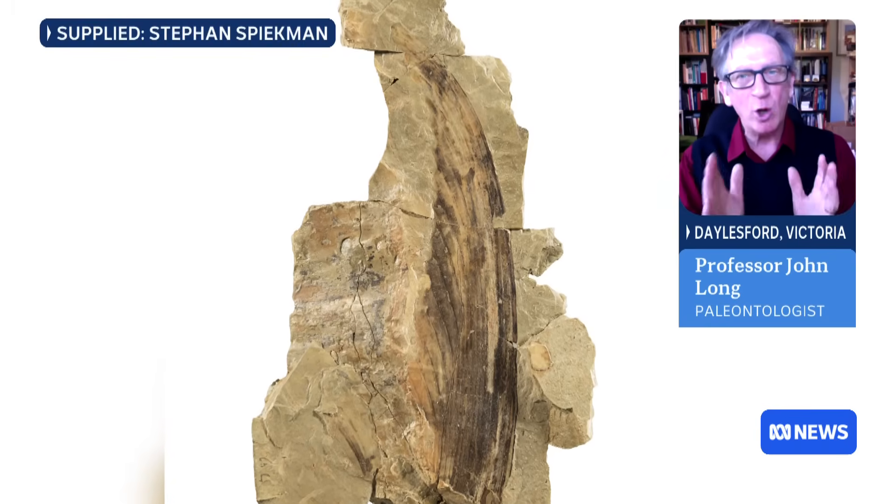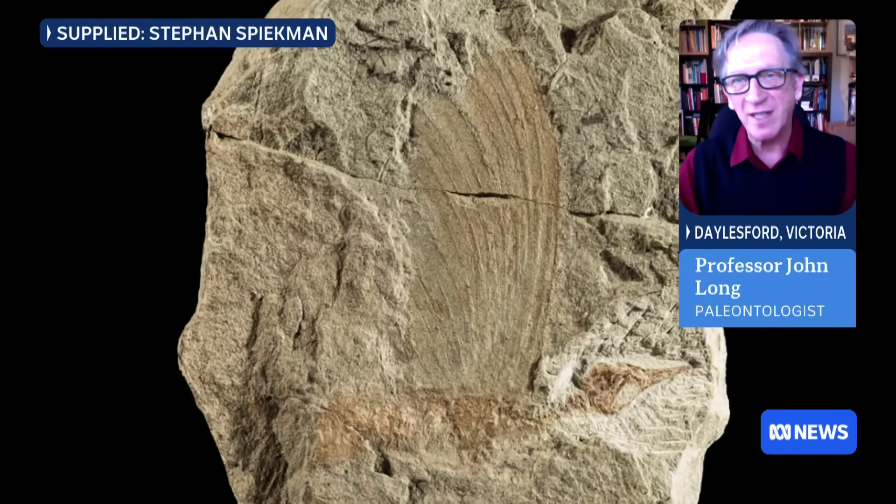These are pigment cells and they are more like bird feathers than any other kind of similar cell that we get in reptiles or mammals today.